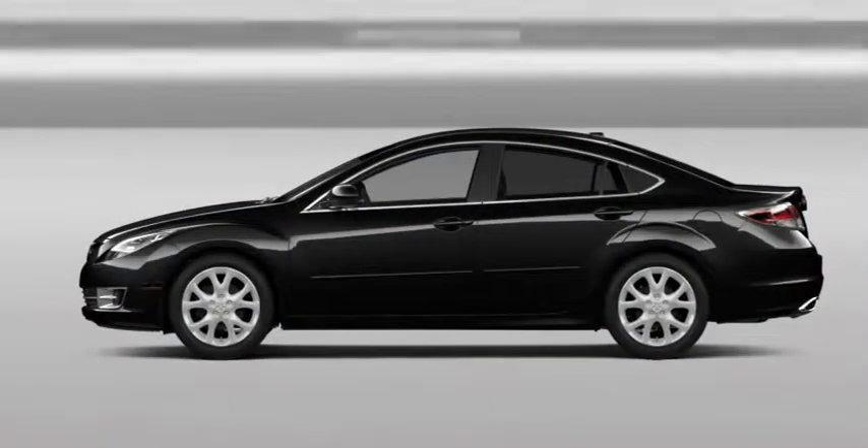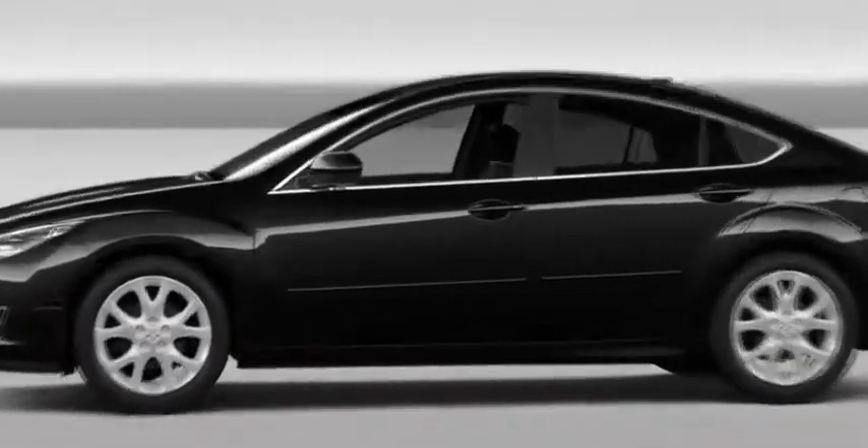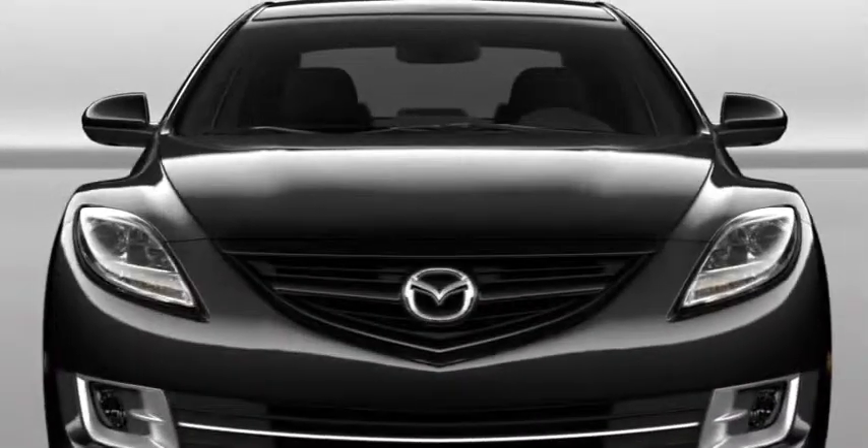Let your eye take in the graceful flowing lines. With equal emphasis on build quality, detail and aerodynamics, the Mazda 6 is a harmony of form and function.